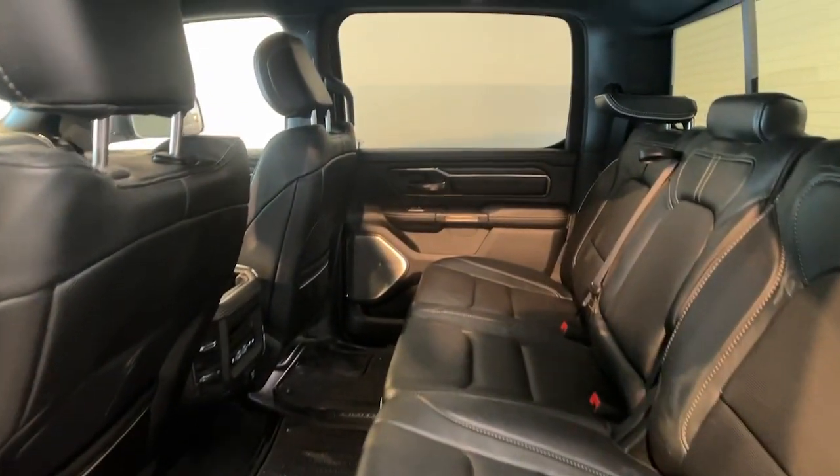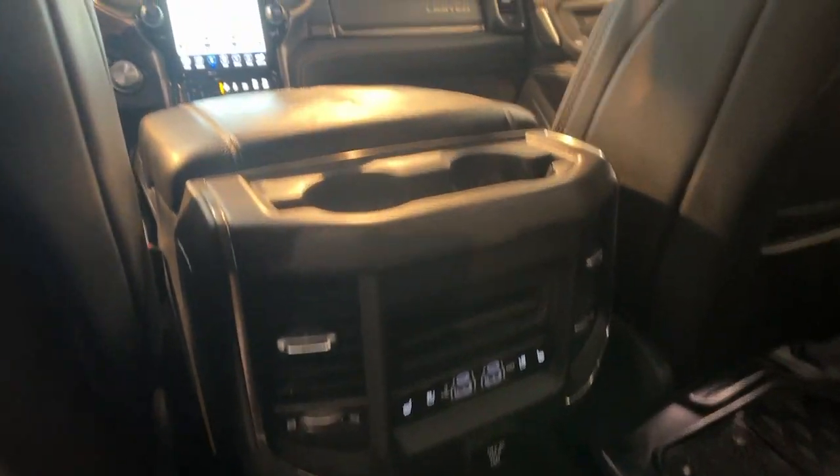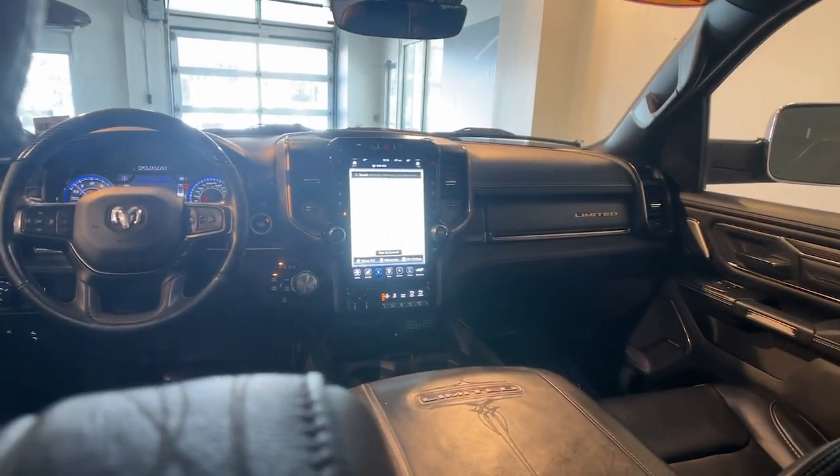Its fuel efficiency, impressive towing capacity, and safety features make it your go-to vehicle. These are just some of the great options this vehicle comes with.